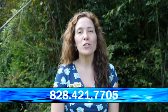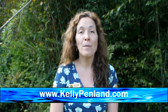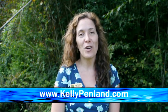I hope you enjoyed watching this video tour of 455 Houghton Williams Road here in Franklin, North Carolina. I'm wondering if you can hear the stream behind me — there's a great little waterfall right there, a nice stream. I hope you give me a call at 828-421-7705, or check out my website at kellypenland.com to find out more information on this great property.